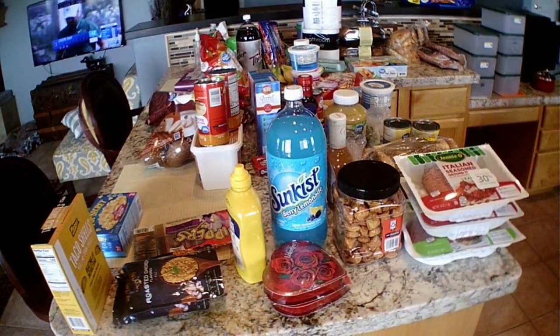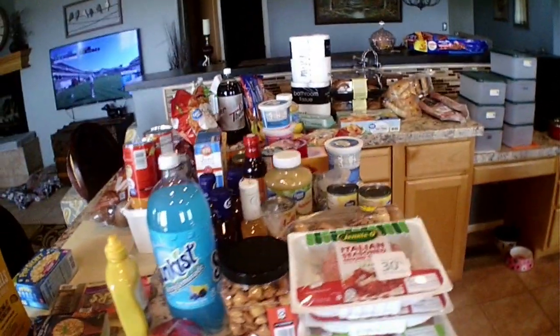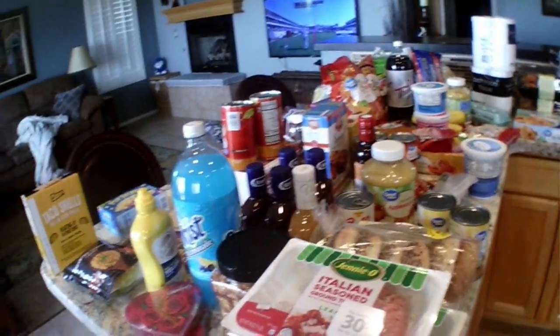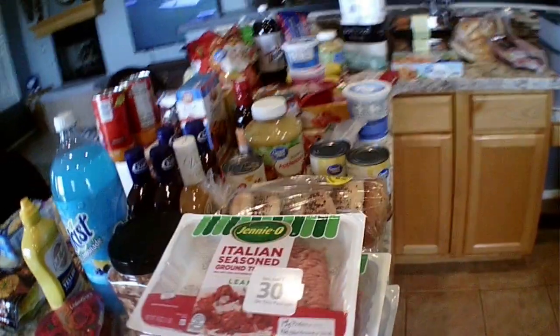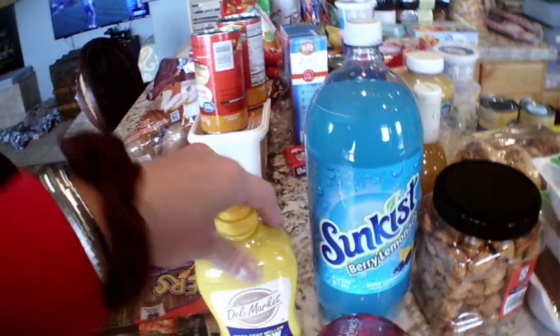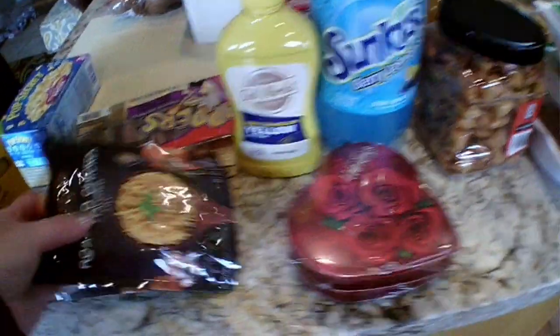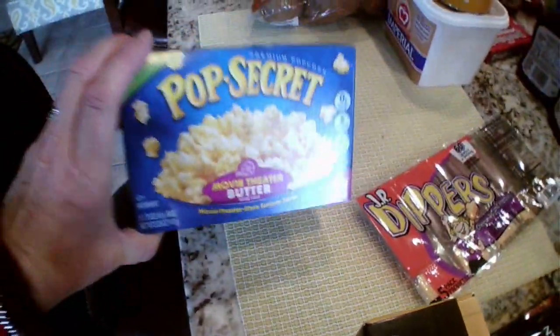Hey guys, I went to Walmart, Dollar Tree, and Safeway today and got anything I was out of or needed, anything on clearance. We also went to Goodwill. Get everything you can for a good price. Dollar Tree first: got my husband some berry lemonade from SunKist, we needed mustard, got my kids a couple of Valentine's things, going to try these roasted chicken 90-second rices. My daughter likes these dippers with pretzels and Pop Secret popcorn. Got one box of taco shells to try.